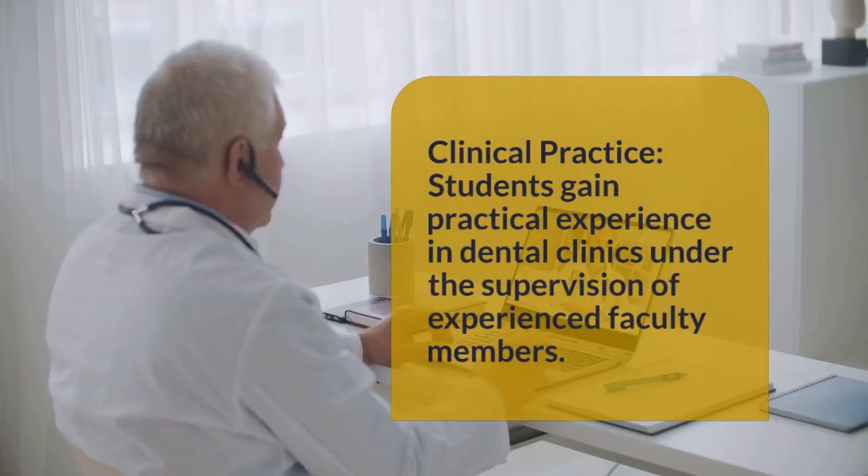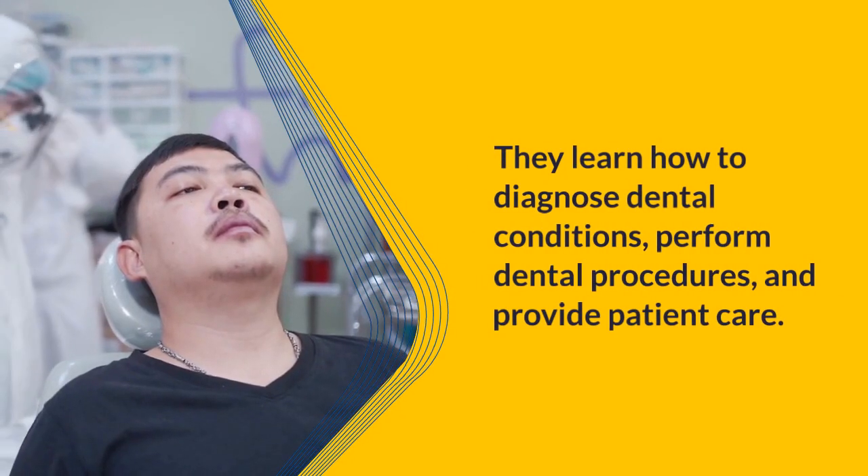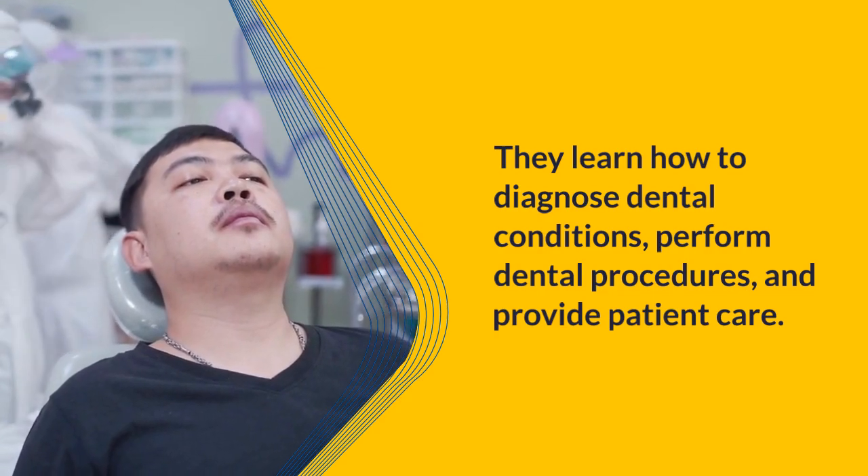Clinical practice: Students gain practical experience in dental clinics under the supervision of experienced faculty members. They learn how to diagnose dental conditions, perform dental procedures, and provide patient care.